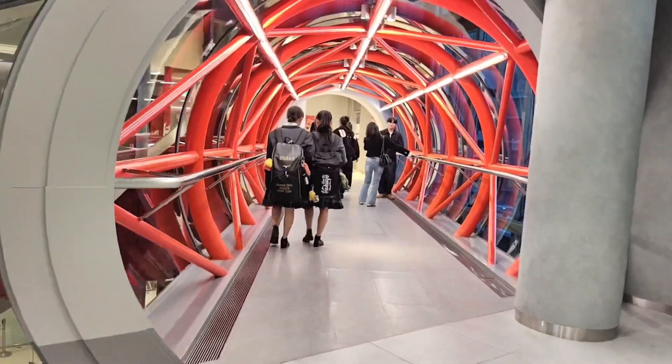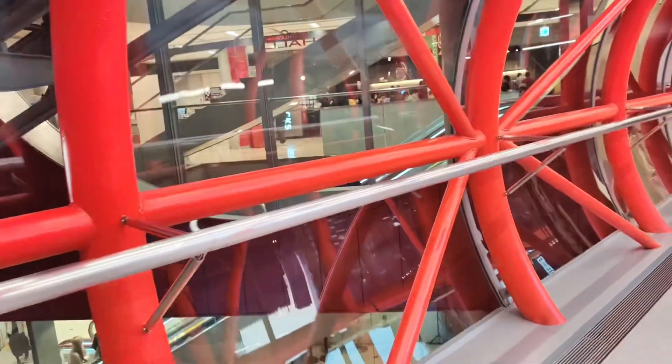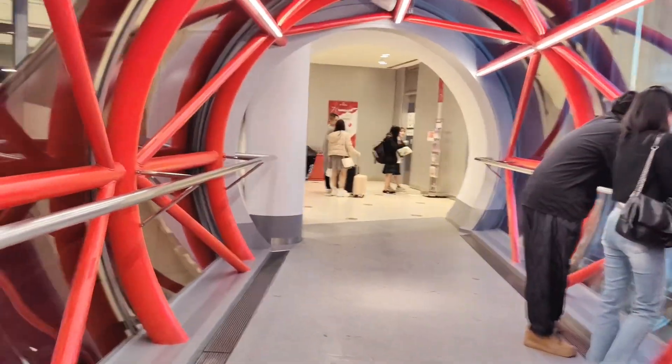The Ferris wheel here is one that you should not miss — experience seeing the Osaka view from above, especially during sunset. A good 15-minute ride is truly one for the books.